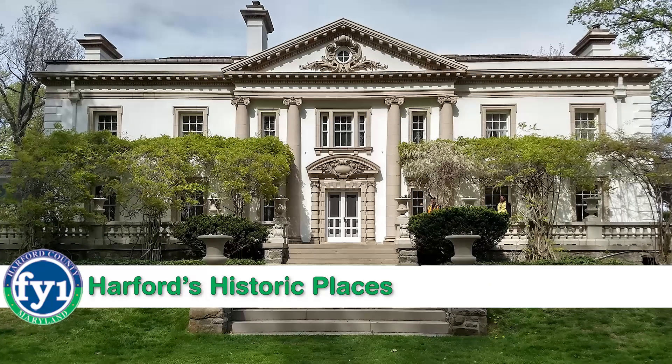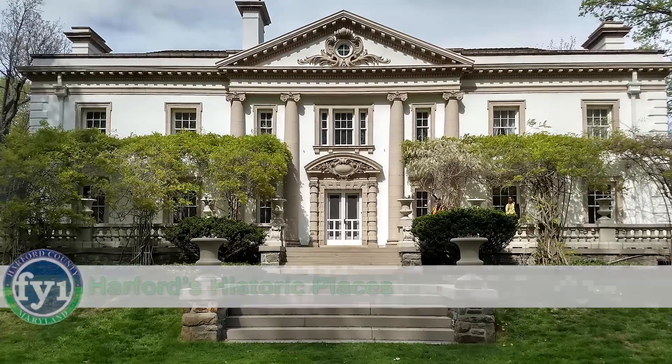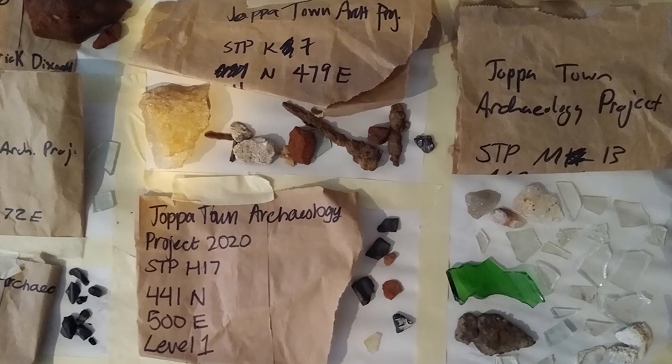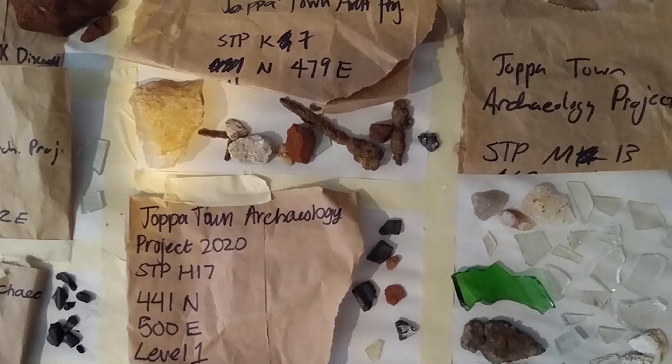Did you know that Harford County has more than 2,000 historic sites? Joppa Town has a National Historic District where archaeologists have dug near Rumsey Mansion and found artifacts where St. John's Parish Church once stood.